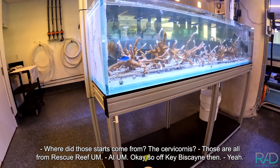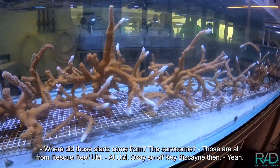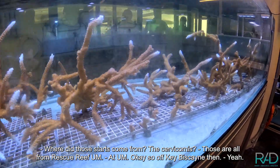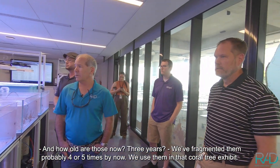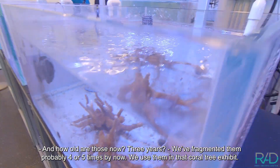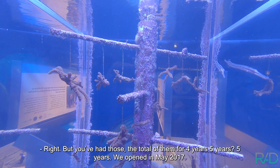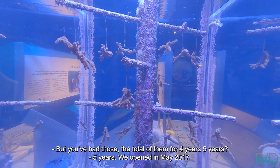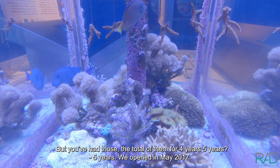Those corals all came from Rescue Reef, off Key Biscayne — they're part of their nursery. They're about three years old now, and we've fragmented them probably four or five times. Now we use them on coral trees downstairs. We've had them for about five years total — we opened in May 2017.